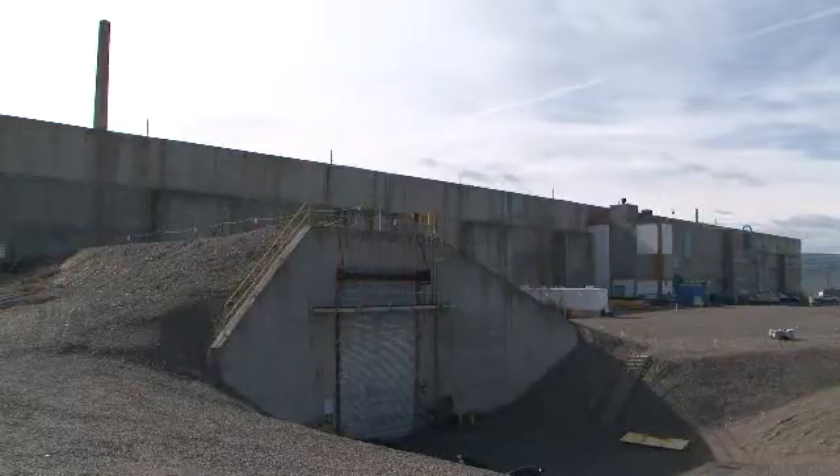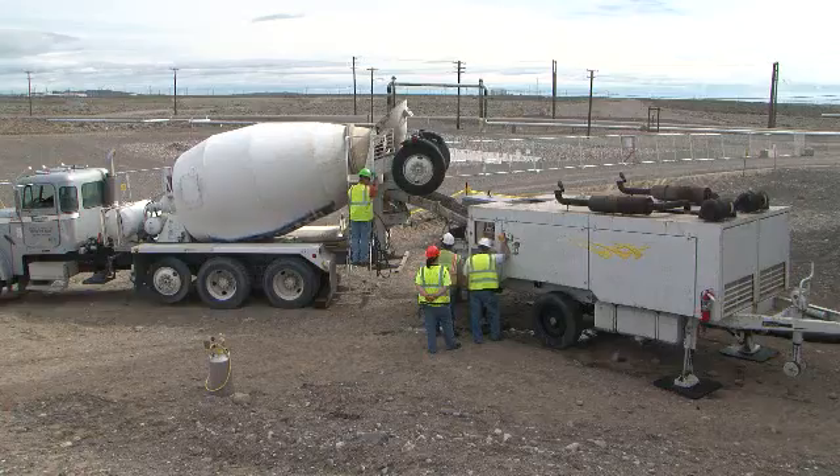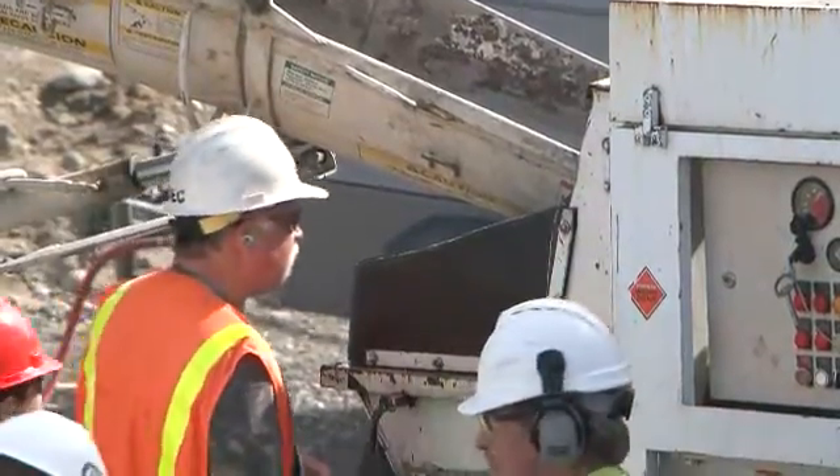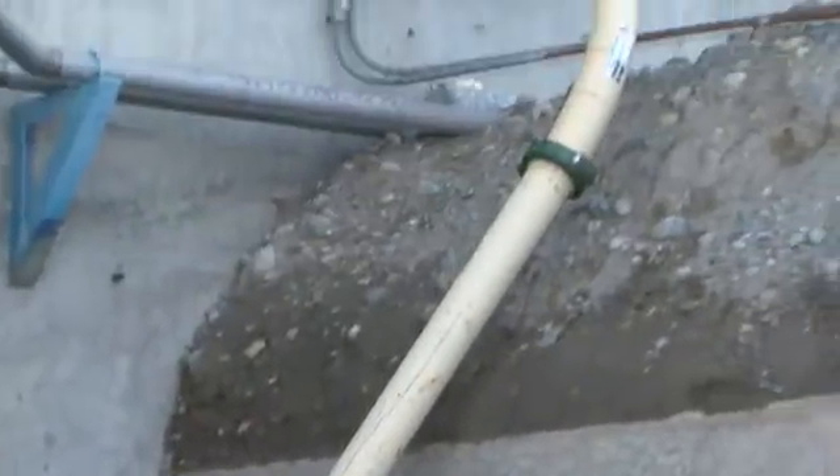Work is flowing right along at Hanford's U-Plant Canyon, where CH2M Hill Plateau Remediation Company completed the first test pour of grout into the canyon. CH2M Hill crews and local subcontractors AGEC and Central Premix are pouring approximately 150 cubic yards of grout into the 221U North Electrical Gallery of the canyon.